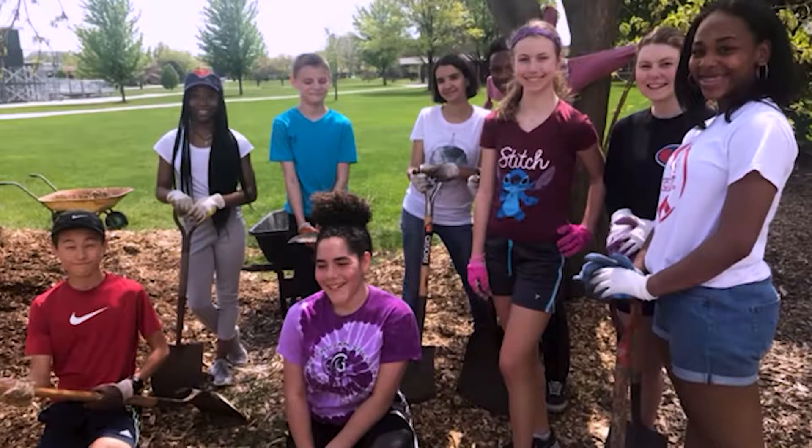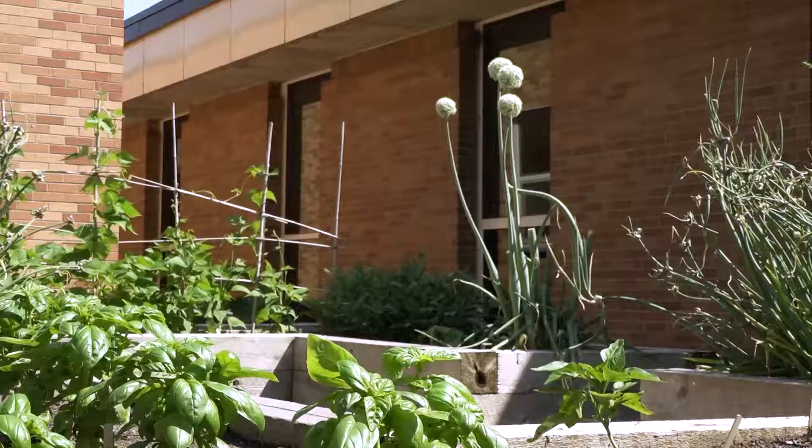We planted all these things as a group earlier in the year, and then we come back here now and everything's growing and blooming, and it's really a satisfying experience.